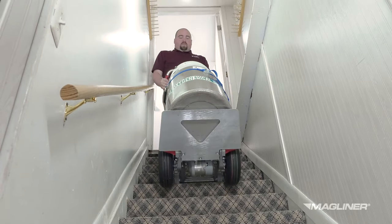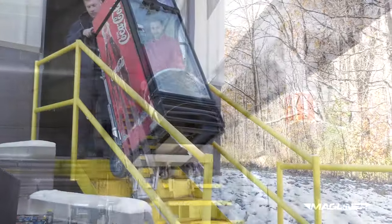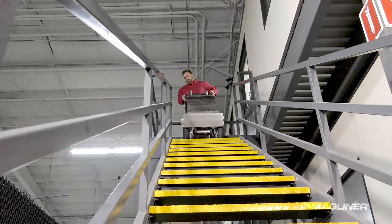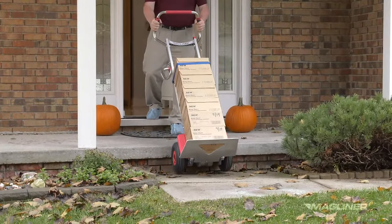The Magliner family of aluminum powered stair climbing hand trucks includes multiple models designed to safely assist with moving loads up to 725 pounds up and down stairs. These hand trucks can certainly be used for general use too.